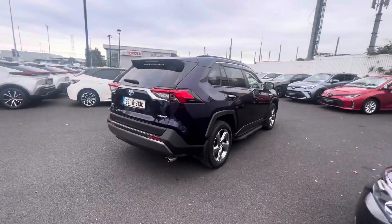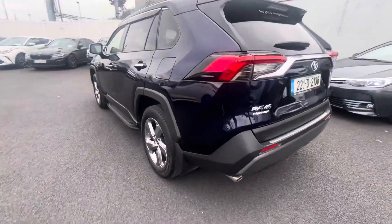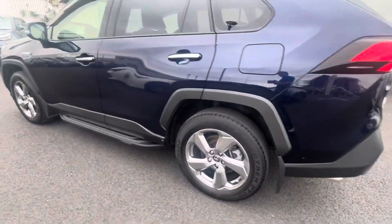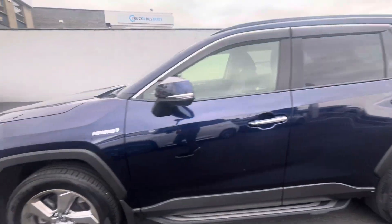With the Platinum model you get the front and rear parking sensors, 18 inch alloys. This car also has side steps, wind deflectors, rear privacy glass, and keyless entry.